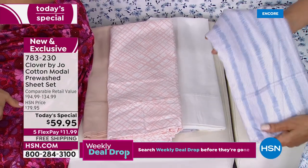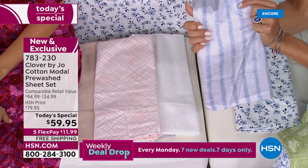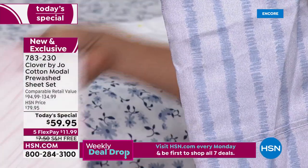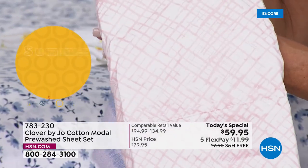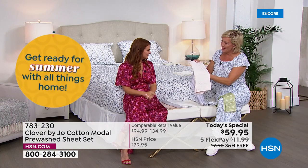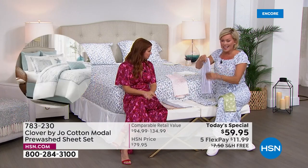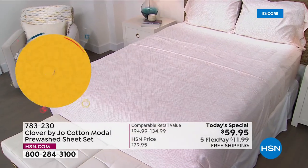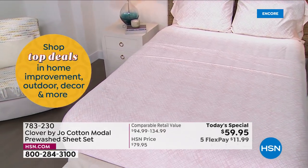That renewed sense of refreshing your room, giving yourself a little breath of fresh air — that's what these do. It's a safe way to introduce a print into your design elements, you can take a chance and have a little fun. I love the pink basket weave. You've never seen anything like this, and again — modal and cotton, that is a sweet spot.